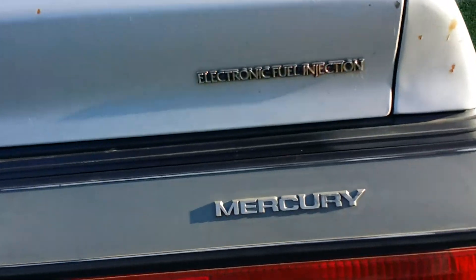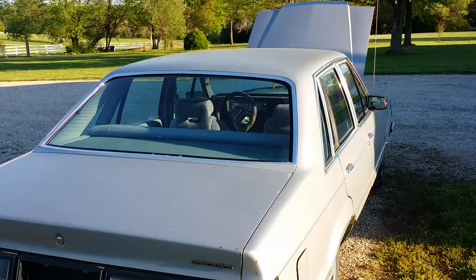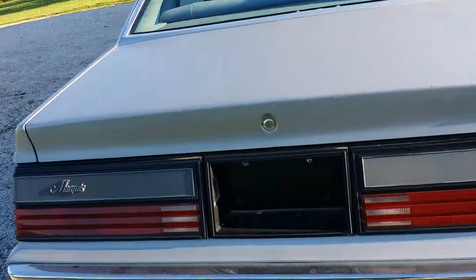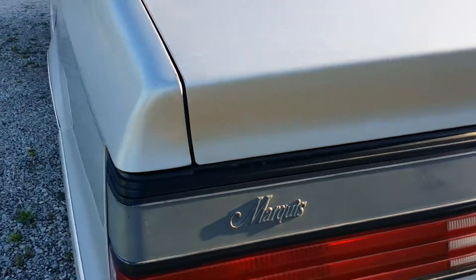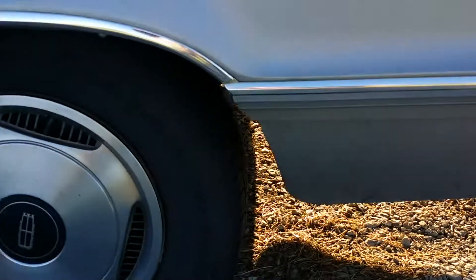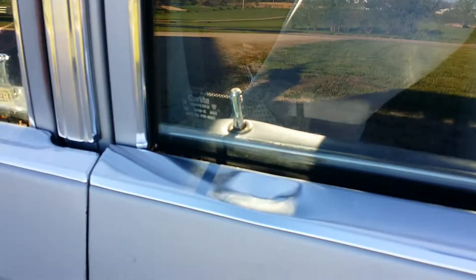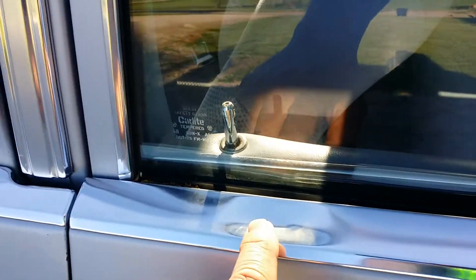Yeah buddy, this thing is going to be cool. Nice little Marquis sign there. Put some gray on this side — look at that, trim is nice, bottom of the quarter panels are clean. Got a little ding there, and then we got a little ding right there — look at that, that's terrible.